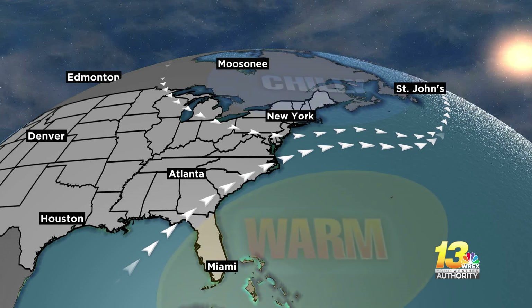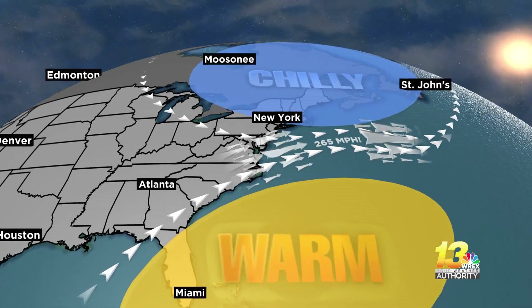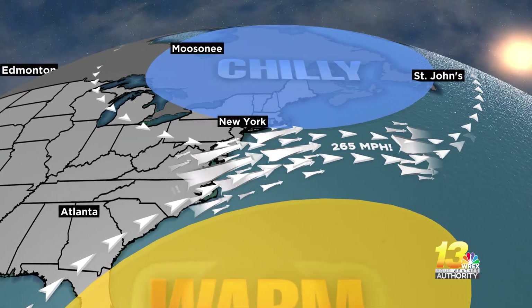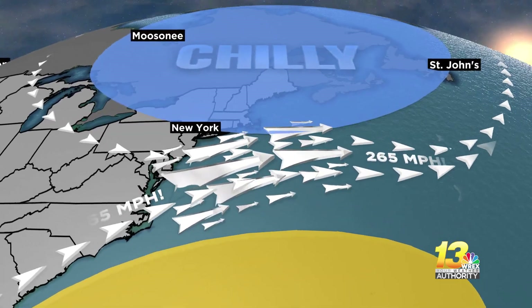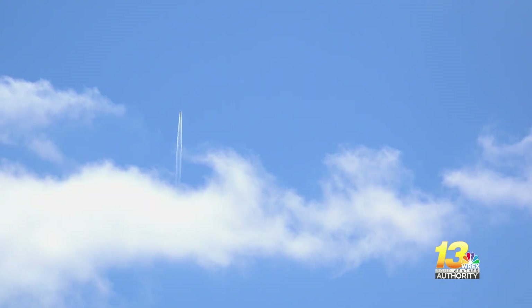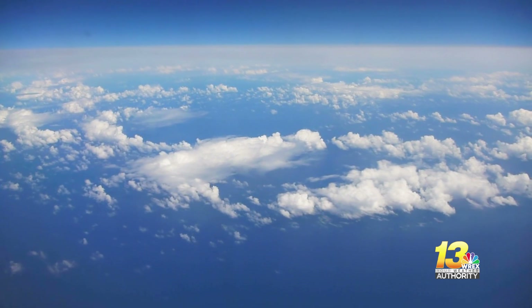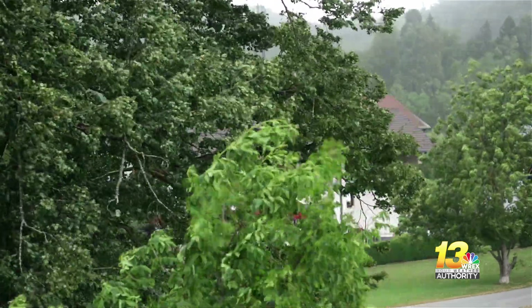So how did the jet stream winds get so fast? Jet streams are caused by the contrast between warm and cold air. That day had a pretty strong contrast between the chilly air to the north and the warmth to the south. A couple of jet streams also converged, funneling them into a much stronger jet stream — the winds speed up when jet streams converge.